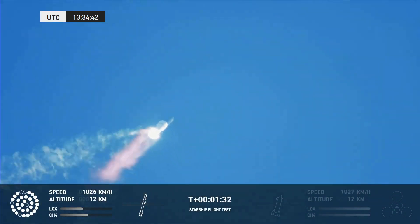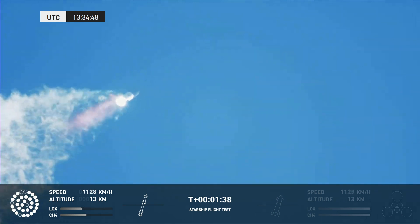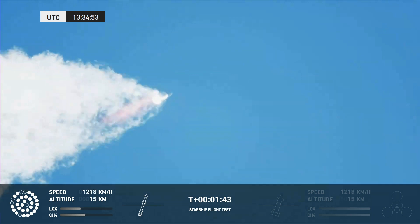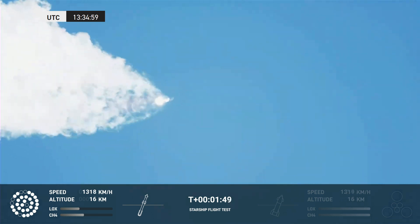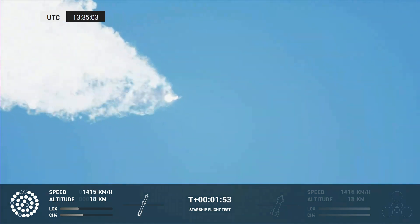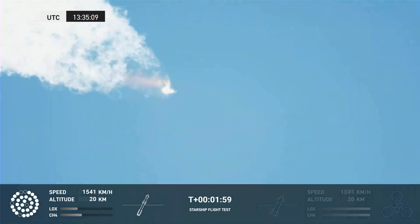Continuing to watch the first stage as we head downrange. A hundred seconds into flight. Our next major activity is going to be shutdown of the first stage. Houston Tracking Station now acquiring the vehicle. With shutdown, we will get separation of Starship from Super Heavy and ignition of the Starship engines.